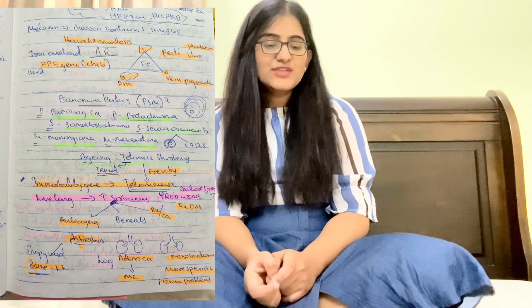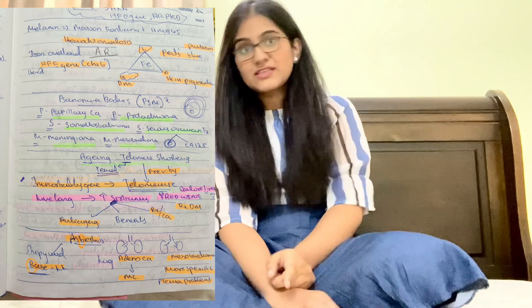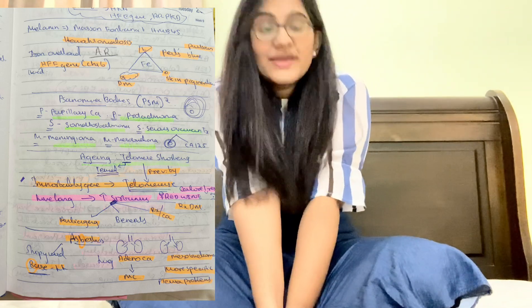For asbestosis: base of the lower lung is affected, most common cancer is adenocarcinoma. If the question mentions pleural problems specifically, the answer is mesothelioma; otherwise for asbestosis the most common is adenocarcinoma. Silicosis is seen in the glass industry and causes calcification. Hepatic angiosarcoma is caused by vinyl chloride chemicals, plastics, pesticides, and thorium.